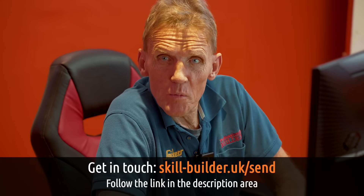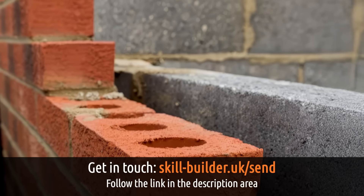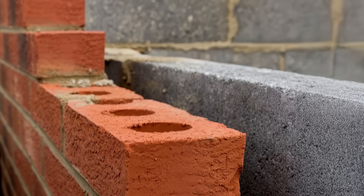Hello, I'm Roger Bisbee from the Skill Builder channel. One of the questions we keep getting asked in the Ask Skill Builder and in the comments for our videos is about cavity walls and whether they should be ventilated and should they be allowed to breathe?